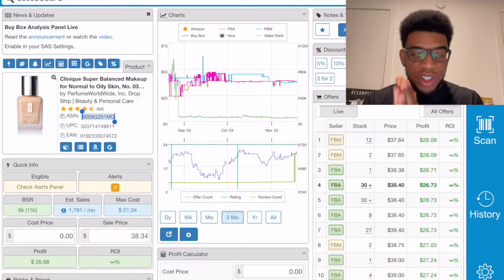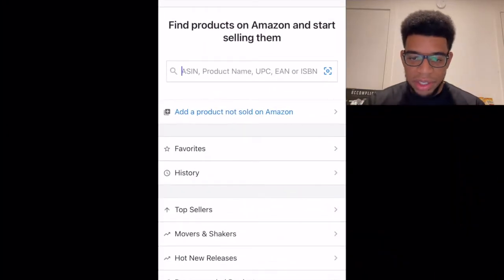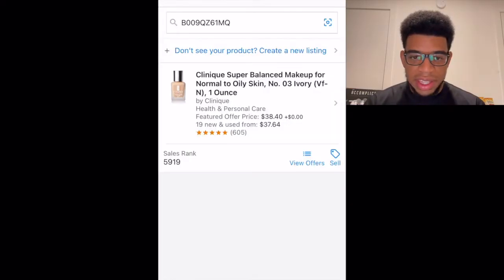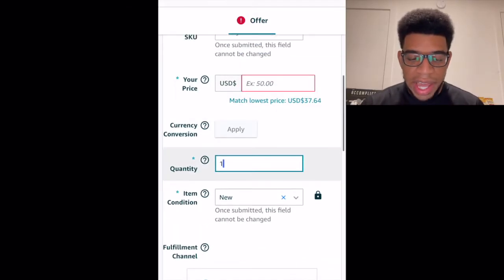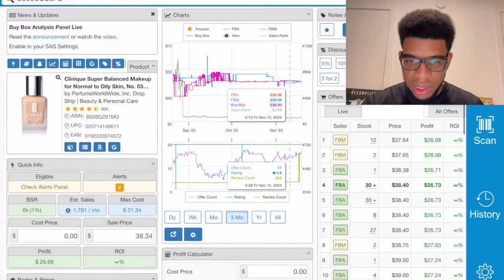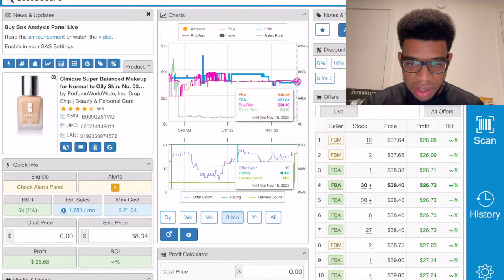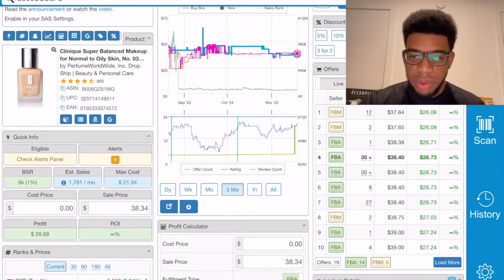Now I'll show you exactly how to add an item as FBM. Take for example this Clinique Super Balance makeup — grab the ASIN from Seller Amp or wherever you scan the item. Go to Add a Product in Seller Central and add the ASIN. Because we're selling FBM, scroll down and select 'I will ship this item myself' instead of 'Amazon will ship.' Then add the quantity and adjust the price.